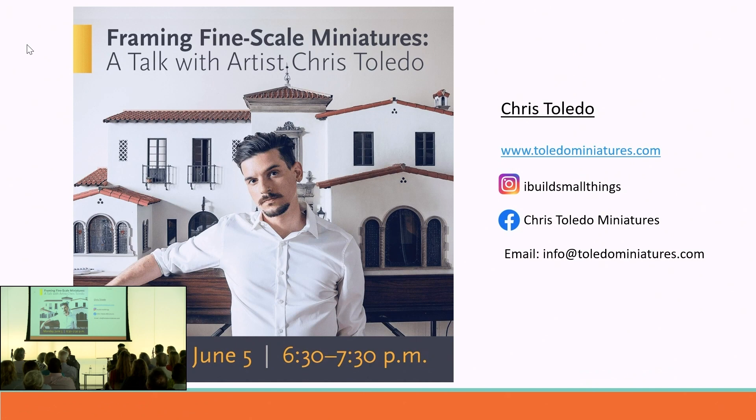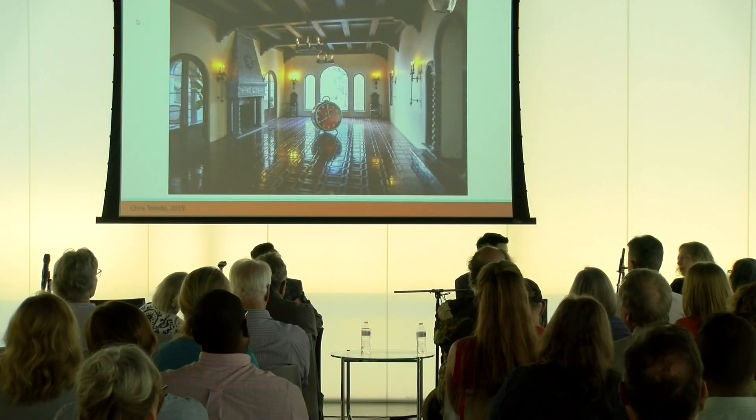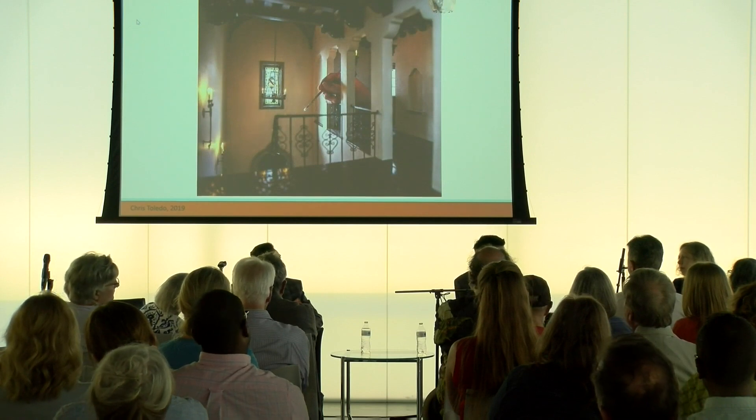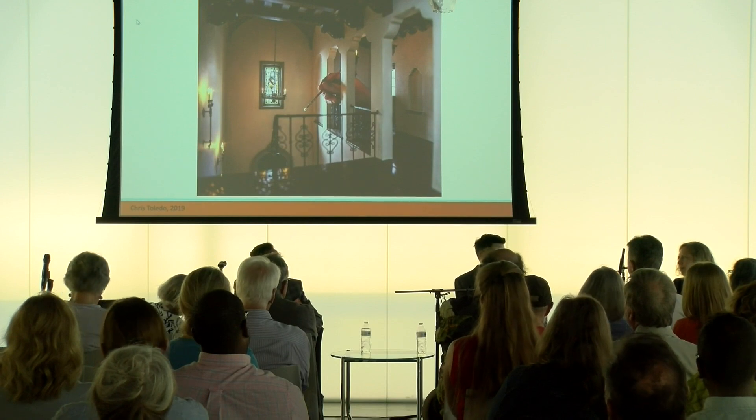There have been a lot of situations with this project where I'll spend weeks working on one specific element — I'll create it, cast it, reproduce it — and then I'll look at it in the space and think, 'Nope, that is not how I want it to look, it's overpowering other elements.' At that point you go right back to the drawing board and figure out what you didn't like about the piece and how to change it to fit the look you really want. In reality, that's been probably one of the most difficult things — and it's very similar to building real structures, going through this design process of trial and error.